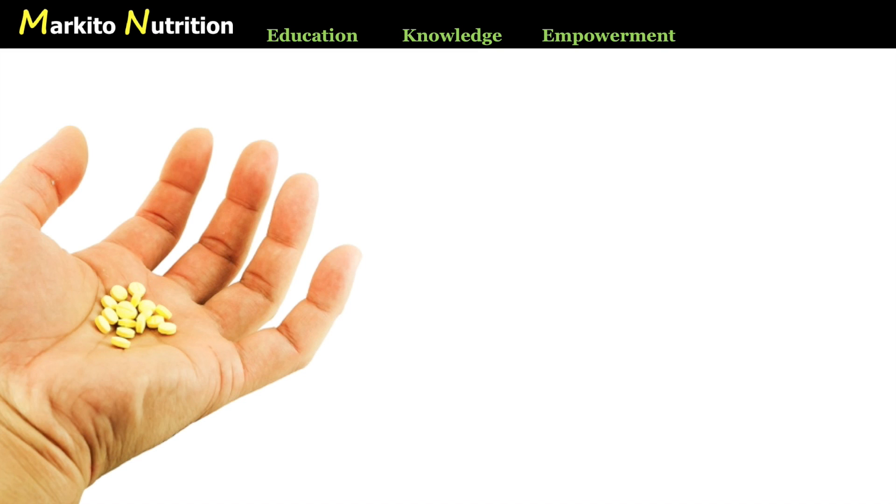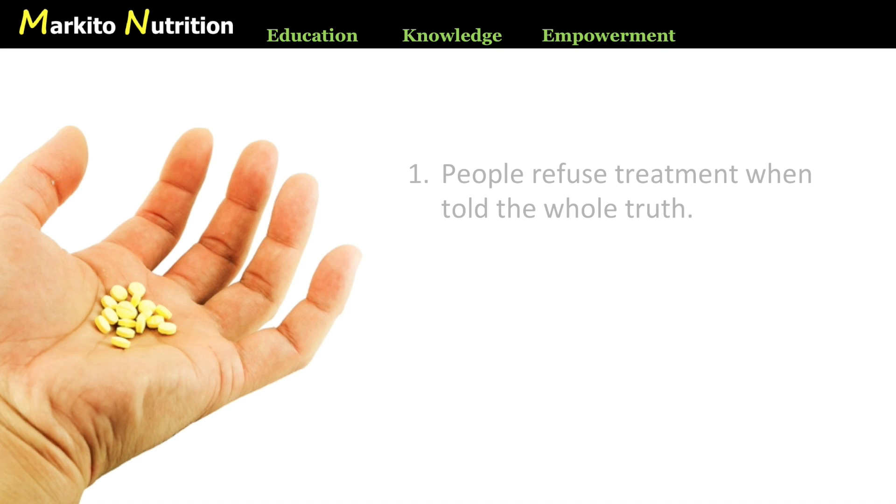Here are two important facts. Number one: people refuse treatment when told the whole truth. Studies have shown that when presented with the absolute risk reduction, patients are much less likely to accept treatment. If you're told that a treatment reduces your risk from 4% to 2%, you won't be very convinced to accept that treatment, especially when informed of the side effects. On the other hand, that same decrease in risk from 4% to 2% can be expressed as a decrease in relative risk of 50%, and people given that 50% number accept the treatment.